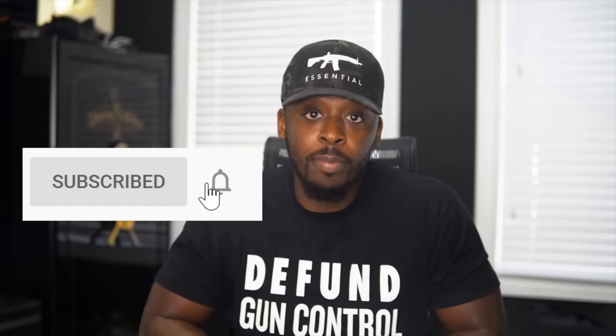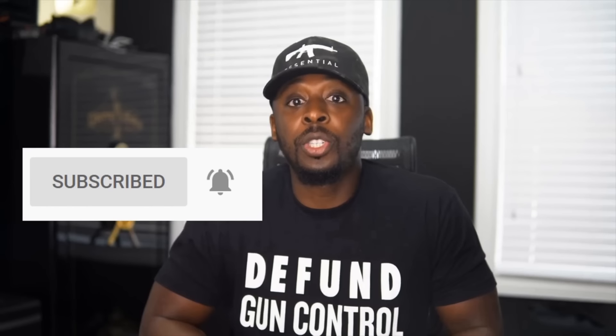We now have the performance mask at shop.mrcolionnoir.com — and no, these aren't masks that suffocate you; you can breathe in this mask. It's lightweight, very high quality. The YouTube algorithm will probably suppress this message, so please share this video to help get it out to the masses. Also, don't forget to like, comment, hit the bell, and subscribe. Links to purchase 'Defund Gun Control' shirts, hats, and drinkware are in the description.